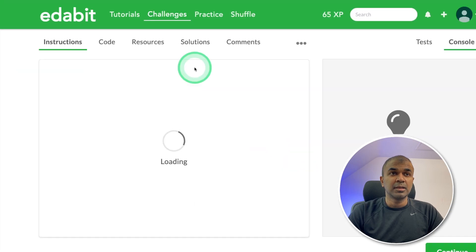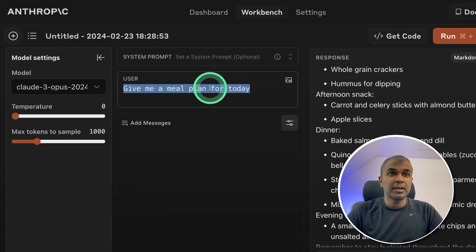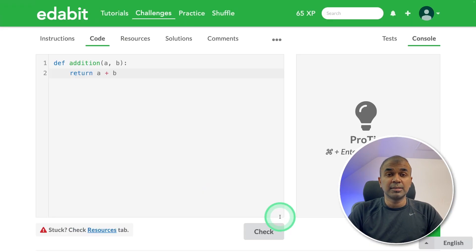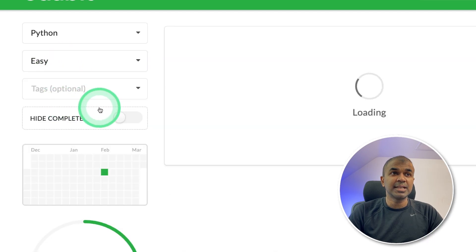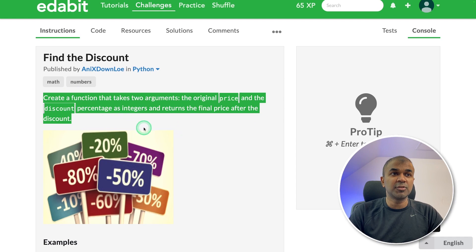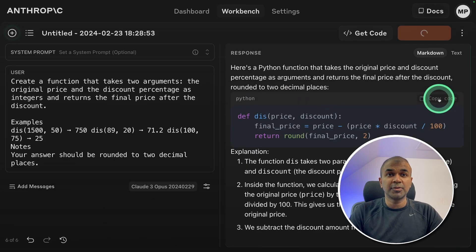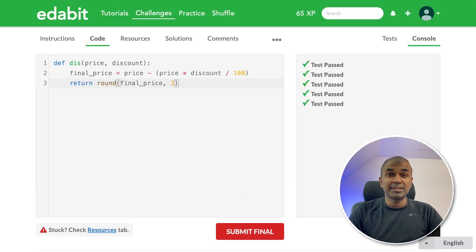Now we're going to do the Python coding test starting with the easy level. First challenge: return the sum of two numbers — the solution is locked. Copying the instruction and pasting it to the model and running it. The answer is generated, testing it, and it is a pass. Next easy challenge: find the discount. Create a function that takes two arguments and returns the discount. Copying the instruction and asking the model to generate. Got the code, testing it, and it is a pass.